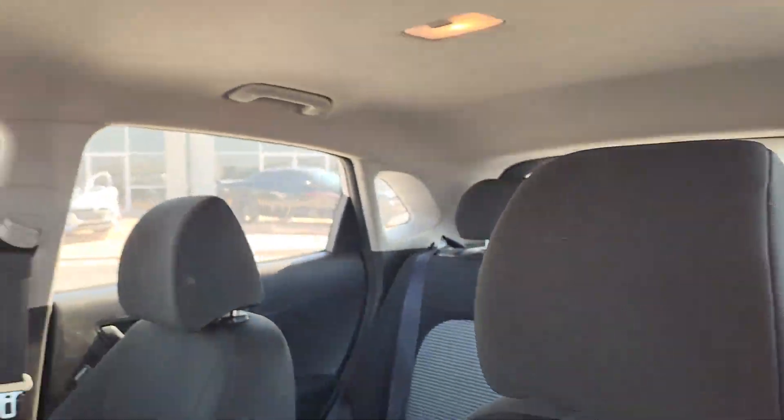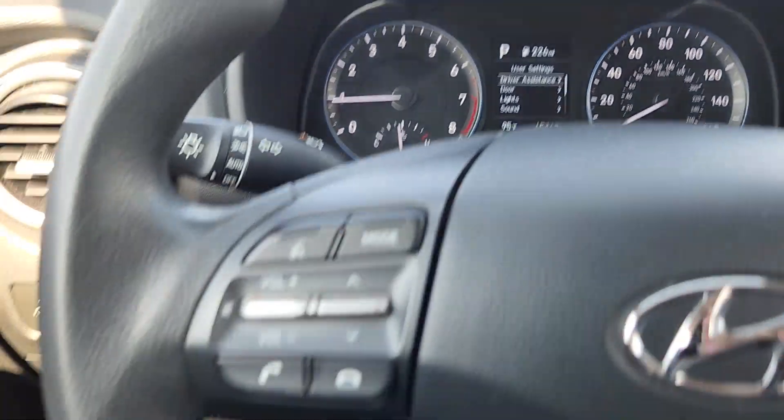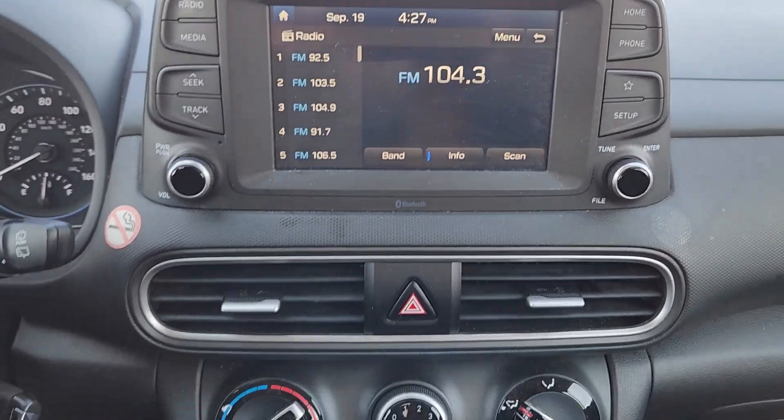Don't miss the chance to drive a fresh sense of fun into your daily commute. Get into this agile and connected Kona. Our team will give you an outstanding test drive experience. Stop in today. Take care.